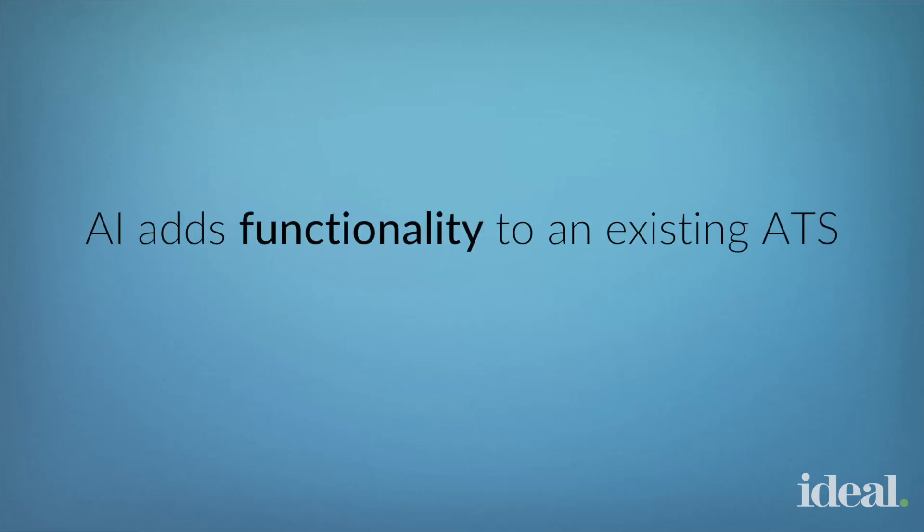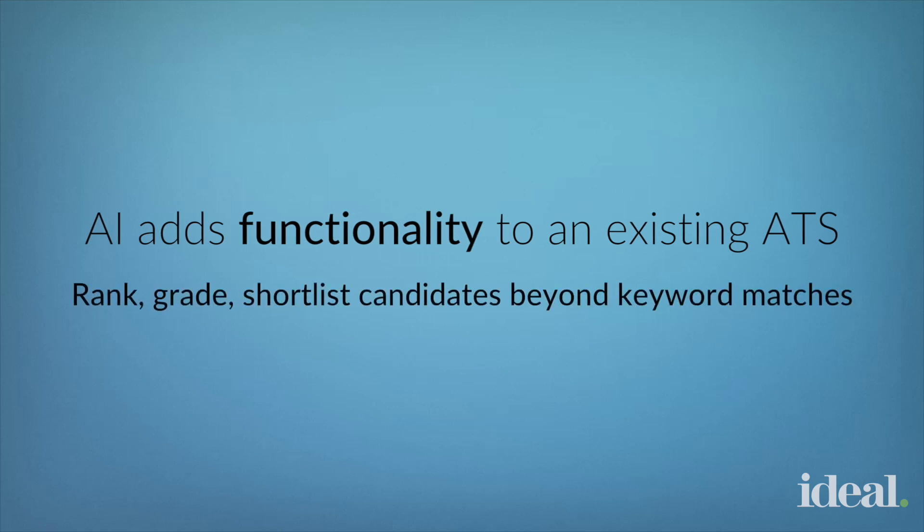New technology that uses AI to shortlist adds a layer of functionality to your existing ATS, and it does this to rank, grade, and shortlist candidates beyond keyword matches. This type of shortlisting software uses your existing resume database, and it learns what your existing employees look like in terms of their qualifications. It then applies this knowledge to applicants of the role to help shortlist the strongest candidates.